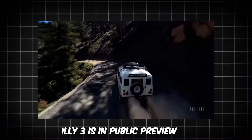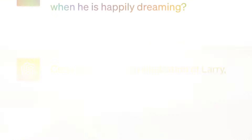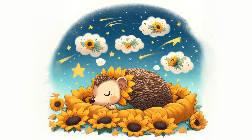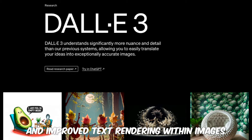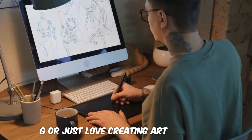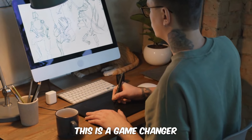And there's more. DALL-E 3 is in public preview, bringing enhanced image quality, more complex scene generation, and improved text rendering within images. Whether you're in graphic design, marketing, or just love creating art, this is a game-changer.